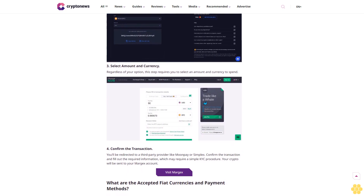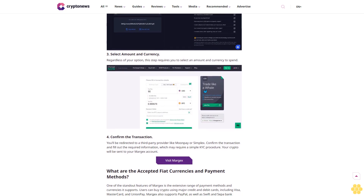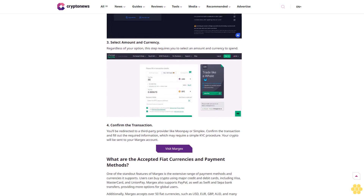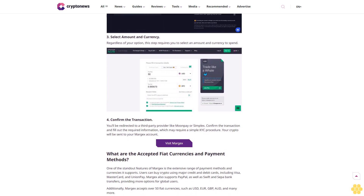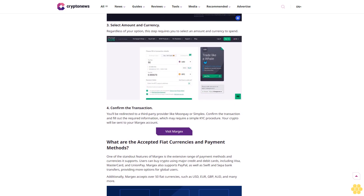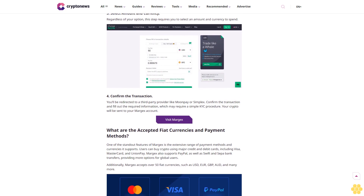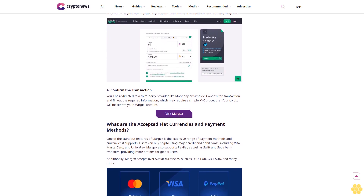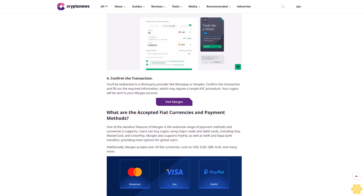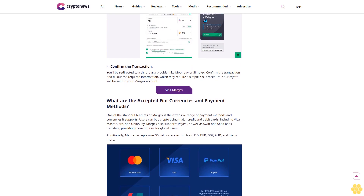Margex has made buying crypto as simple as purchasing any online product. Here's a step-by-step guide on how to buy crypto on Margex using your bank card. Step one: open a Margex account. Use your email and a strong password to create an account. After logging in, navigate to the wallet section of your account. Step two: select 'Buy Crypto.' In this section, select the coin you wish to buy, for example Bitcoin (BTC), and select 'Buy Bitcoin (BTC).'